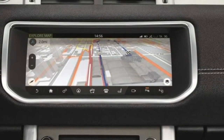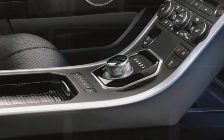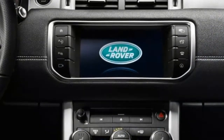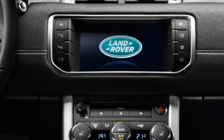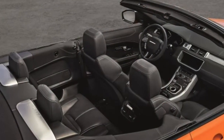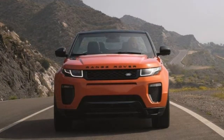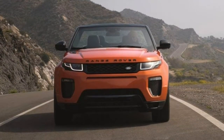Standard is Land Rover's suite of off-road technology features, including hill descent control, all-terrain progress control — which acts as a low-speed cruise control — and a terrain response system, which adjusts how the vehicle behaves for preset settings such as gravel, snow, and mud and ruts.